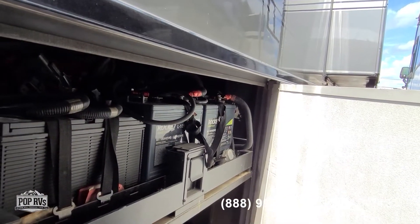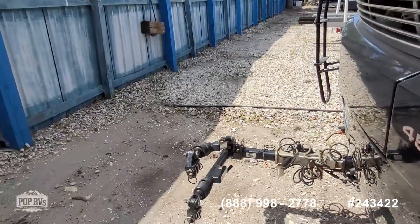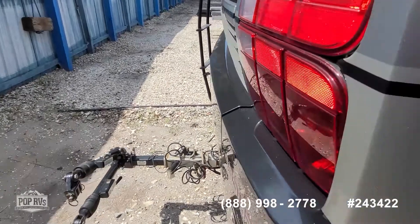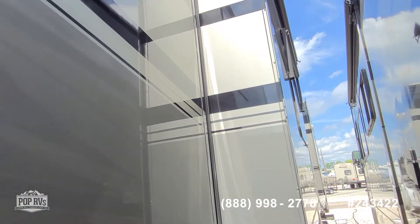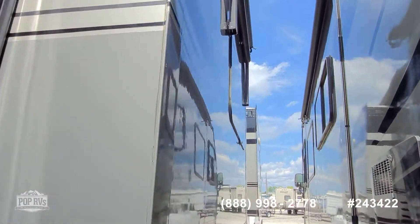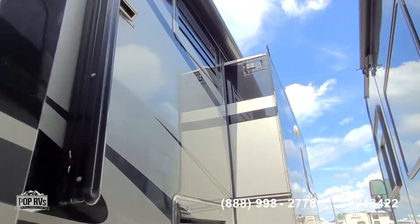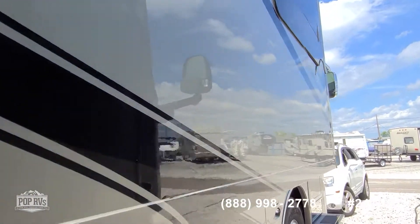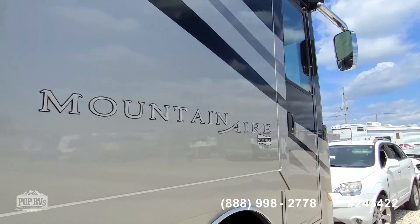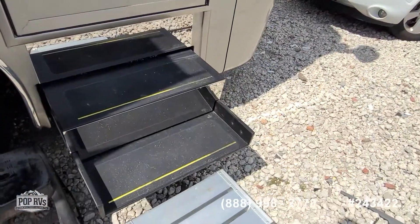Easy access to all your batteries. Blue Ox tow bar. Nice long awning which provides shade on the side, and the slide-outs have awnings too. Flush-mounted windows hinge out instead of sliding open, so if you've got some rain, you're not worried about anything getting inside.